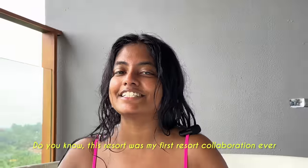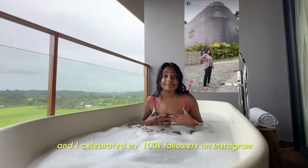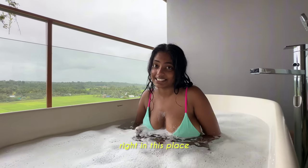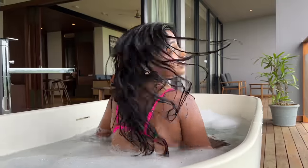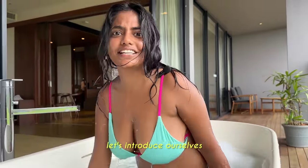This resort was my first resort collaboration ever. And I celebrated my 100k followers on Instagram right in this place. Having reviewed up to 45 resorts and hotels, I am back at this resort. But before I tell you about this resort, let's introduce ourselves.